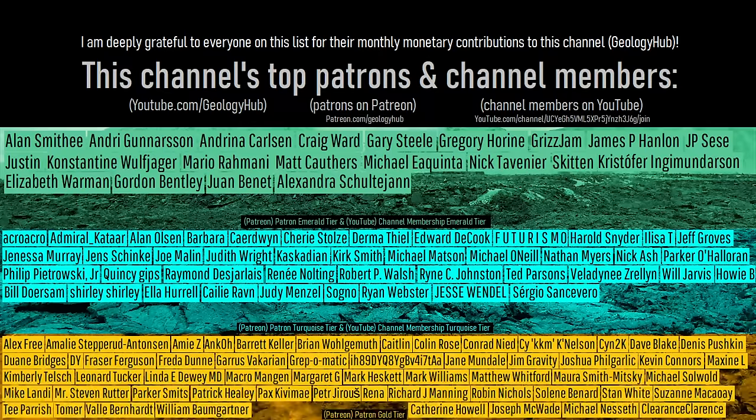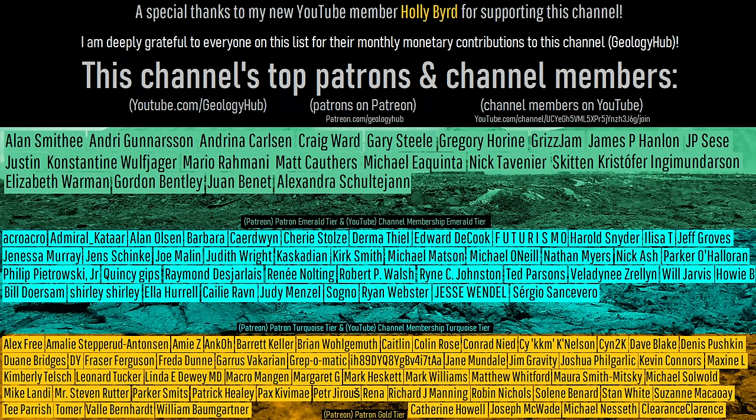As a final note, I would like to thank my new YouTube member, Holly Bird, for supporting this channel.